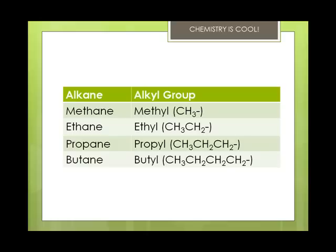You've got alkanes and the alkyl group that is similar to the alkane. For example, methane, when it's an alkyl group — in other words, an add-on group — it's a methyl. Ethane, when it's an alkyl group, is an ethyl. Propane is a propyl, butane is a butyl.